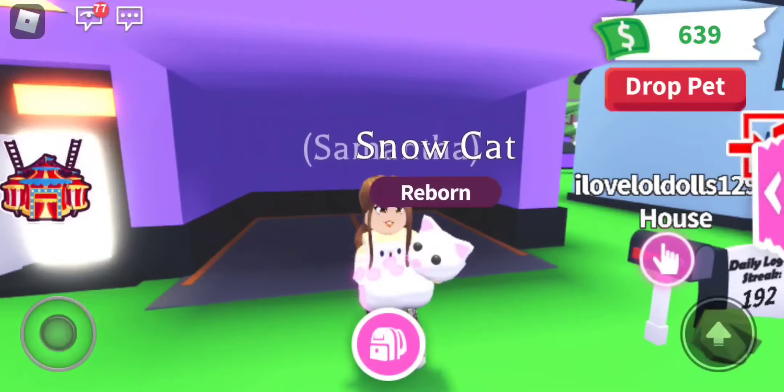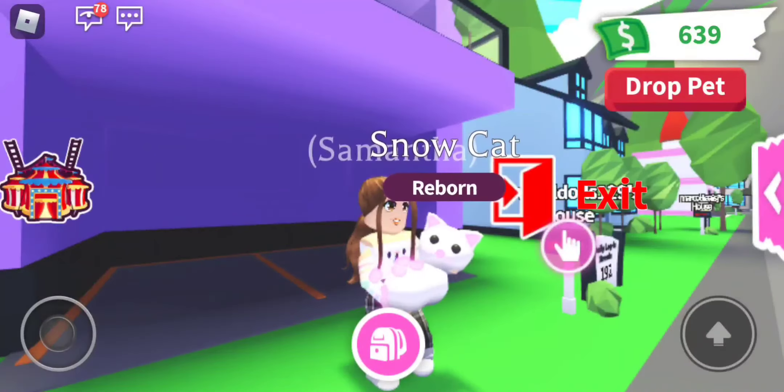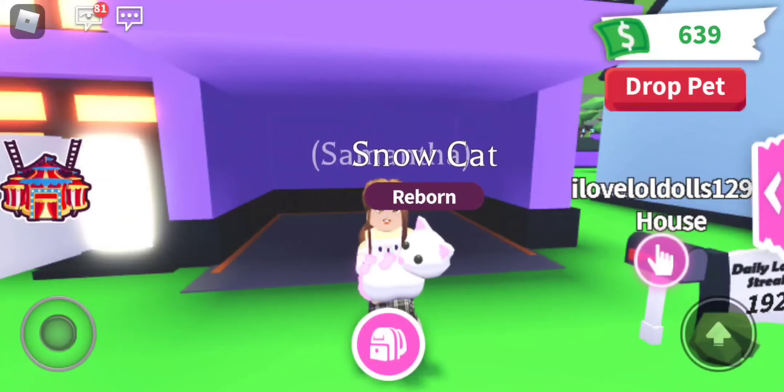I am so happy I'm giving this away. I gave away two neons in the past, and I just love doing giveaways. I hope you guys enjoyed. Good luck, everyone. Don't forget the rules. Bye!